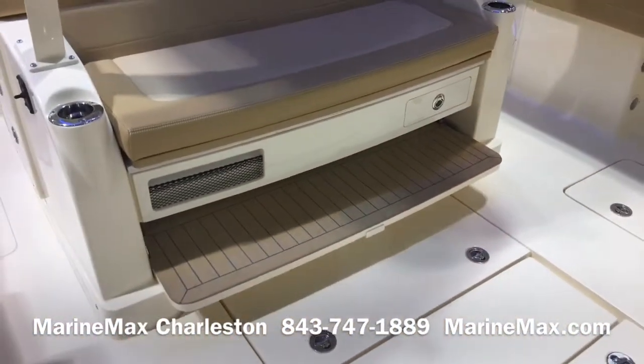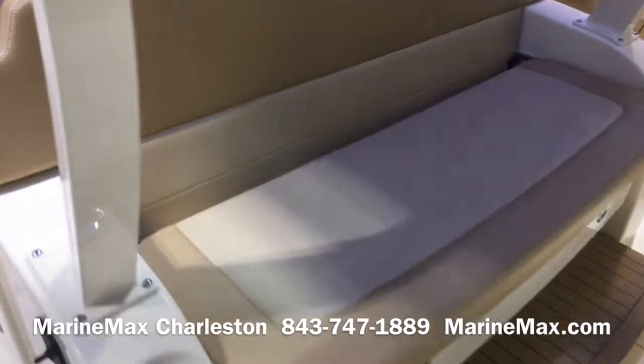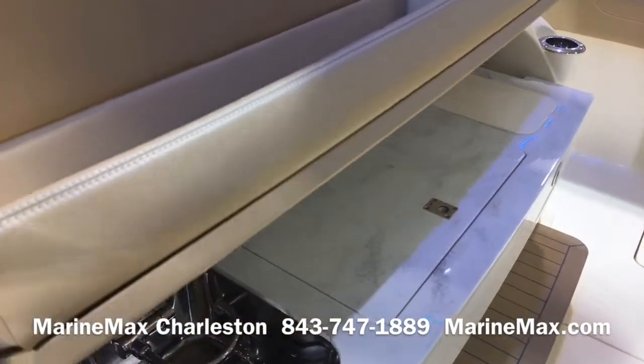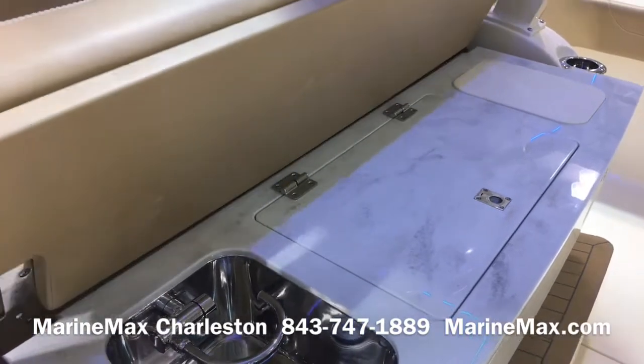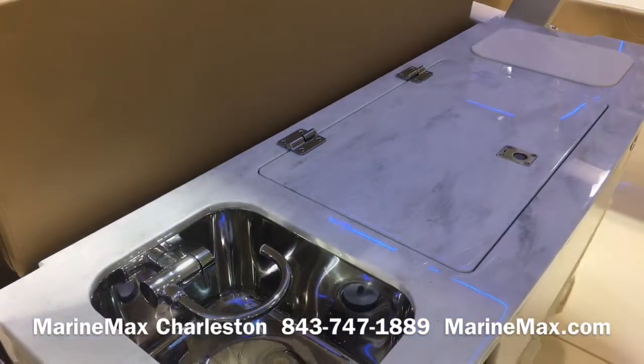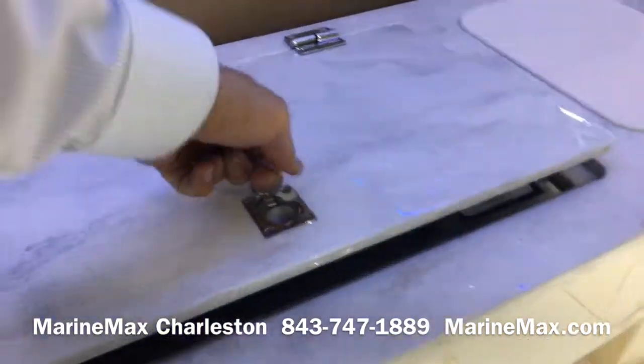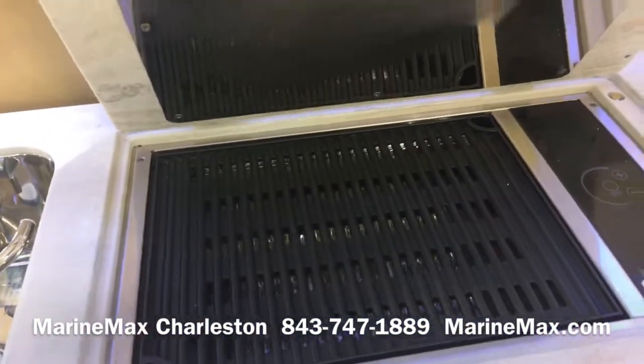We have this convertible stern seat. Push of a button and it converts to a wet bar, sink, and grill.